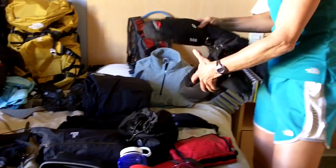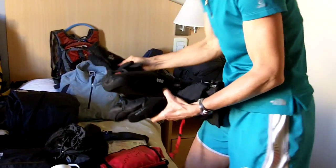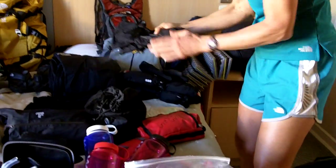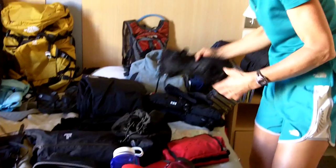You can see here my expedition mitts — how thick those are. I will actually have these liner gloves on and another pair underneath, so I'll have two layers on plus my expedition mitts as I summit the mountain. I also have windproof mittens, something light, because the winds on Aconcagua are horrendous.